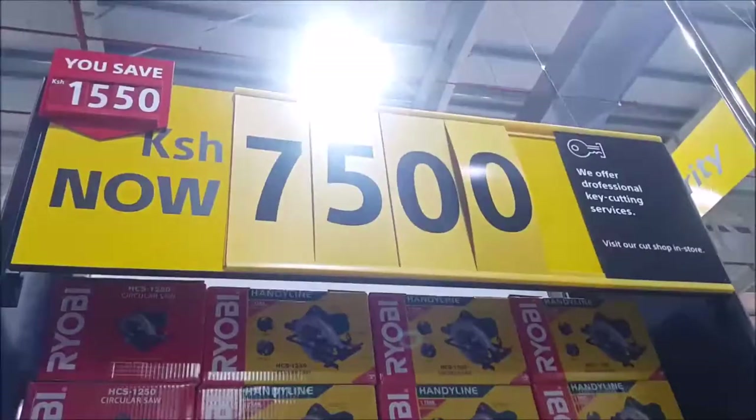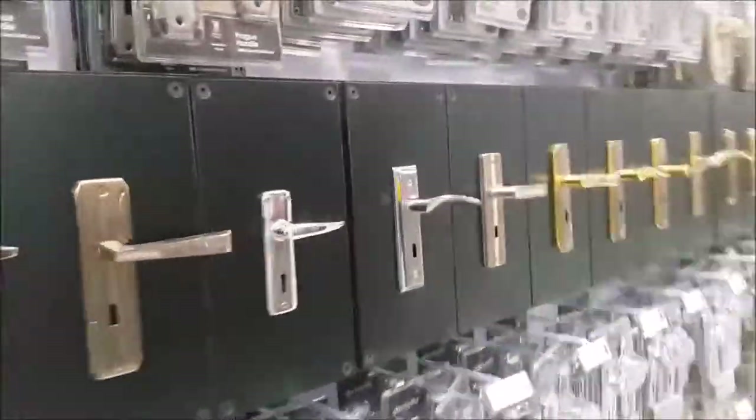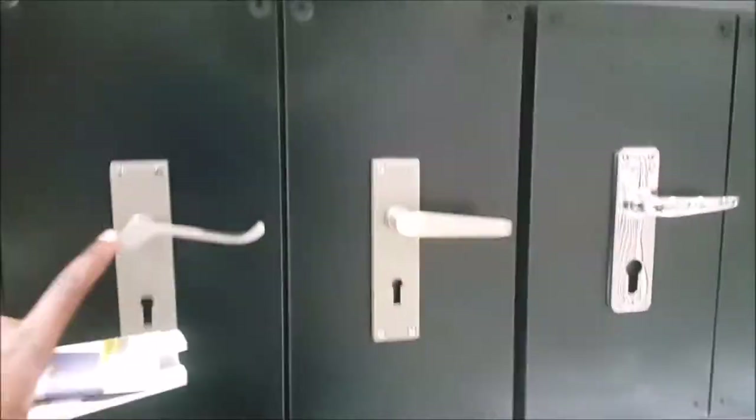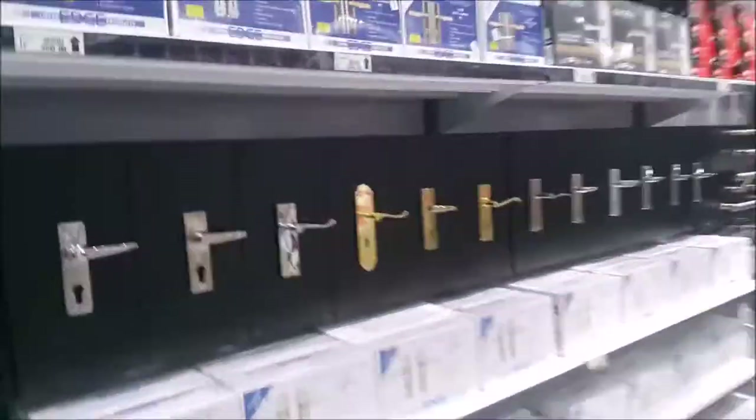Guys, a circular saw — 7,500, not bad. We have handles, and handles, and handles, doorknob. More and more. I like the finish on that one too, it's pretty matte. These are the handles with the locks.